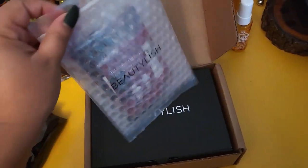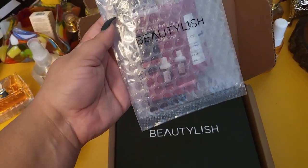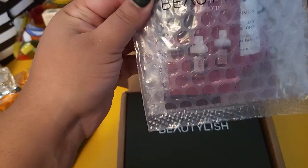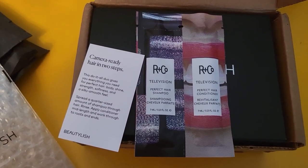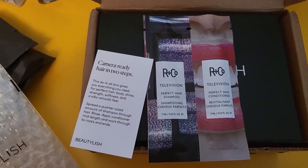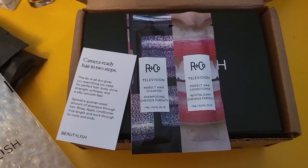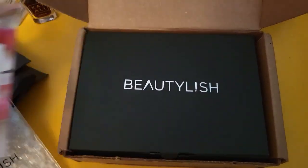Beautylish usually sends you some samples with every purchase, and I got something here. It says it's a perfect hair shampoo and a perfect hair conditioner — 'camera ready hair in two steps.' This deal gives you everything you need for perfect hair: body, shine, strength, softness, and a silky smooth feel. I'm gonna give this a try and see how that goes, but we're not here for that — we're here for the mystery box.